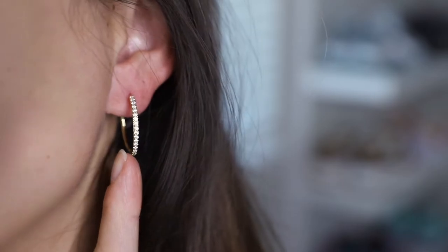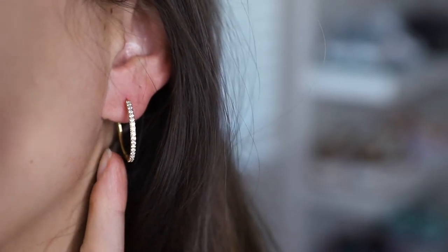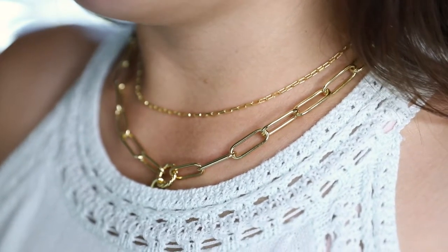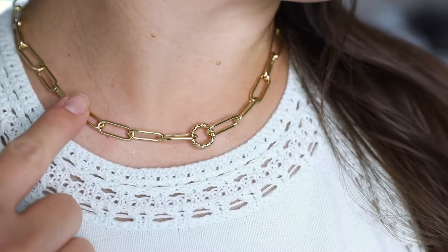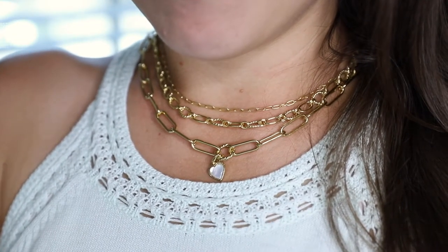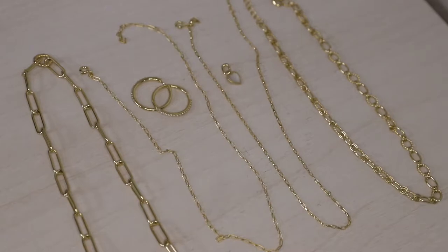Today's video is a review of the online jewelry brand Peri Foya. I have six pieces to share with you today. All of them are 14 carat gold-plated brass, and nothing I'm showing today is over $65. All of the pieces are casual and versatile enough to be worn either on their own or stacked together. With that being said, let's get into today's video.